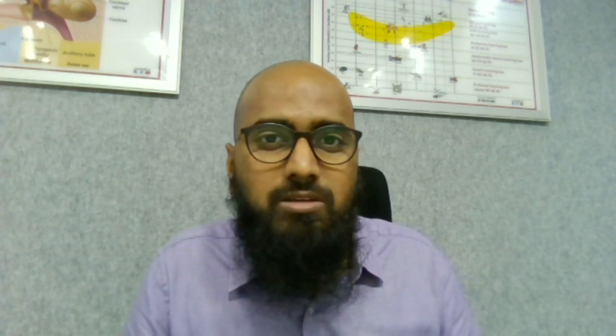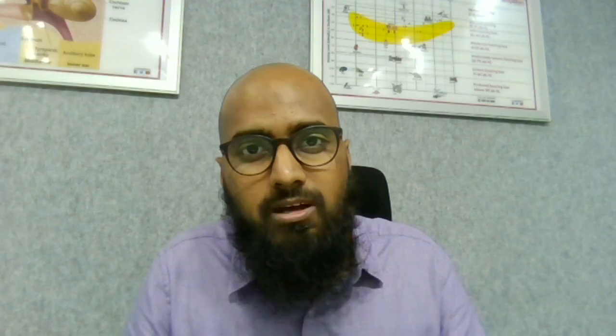I wanted to know how the tympanogram and reflexes looked. I was expecting an AS-type on the right side, but it was A-type on both sides. Since reflexes are more sensitive than tympanometry, I thought at least the reflexes would be absent, but to my surprise both sides were symmetrical — the reflexes were present in most frequencies. So if I were to report as per the reports I have seen before, it would be: both ears A-type tympanogram with ipsilateral reflexes present on both sides, suggestive of no middle ear pathology.